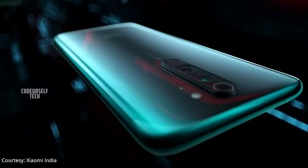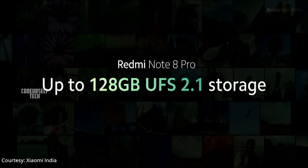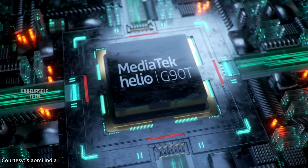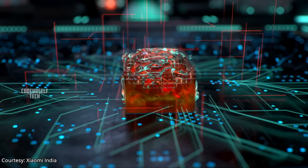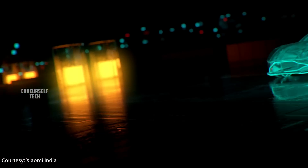The Redmi Note 8 Pro comes with a rear-mounted fingerprint sensor and face unlock support. It features UFS 2.1 storage and LPDDR4X RAM for a better gaming experience. The device is powered by the MediaTek Helio G90T gaming processor, housing a 4500 mAh battery with an 18 watt fast charger included out of the box.